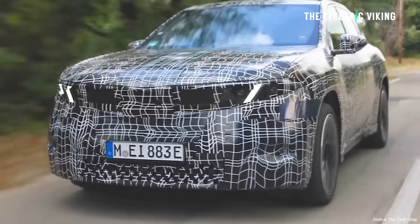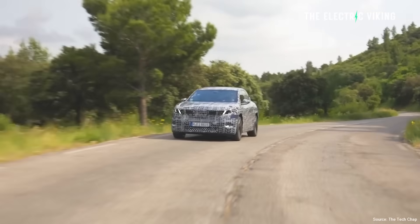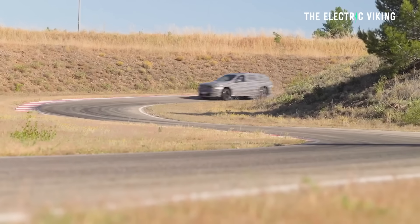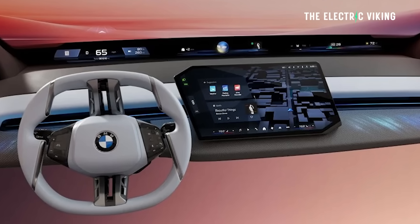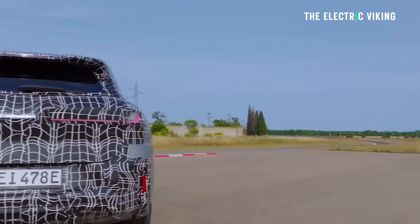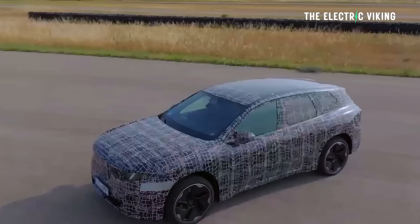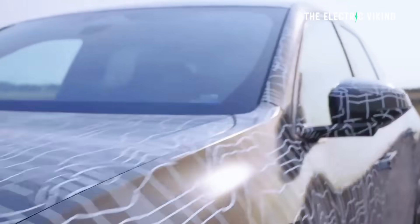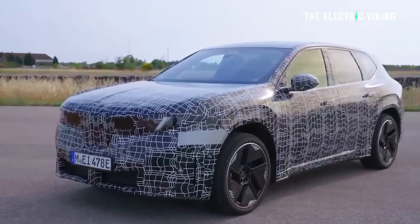There's also a flatter floor as part of the dedicated electric car construction. BMW is saying that previous models weren't dedicated EVs, so now they have much better interior space. Cargo volume should be better than the existing iX3's 510 litres — 18 cubic feet — which expands to 1,560 litres or 55 cubic feet. The new version should be around 57 cubic feet, probably around 1,700 litres of internal space, with boot space closer to 570 litres.